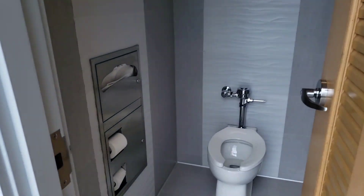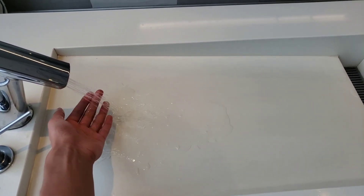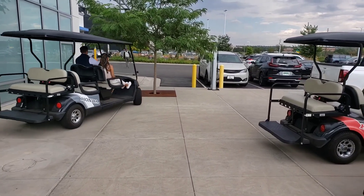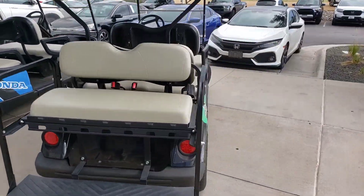They are looking for a special room for the hands. These sinks are in the water — they are looking for a special room. There are a lot of people who are seeing this golf cart. You haven't seen this golf cart before.